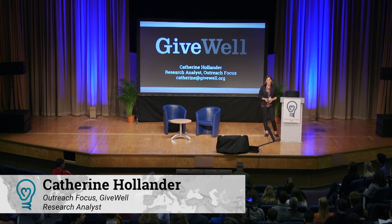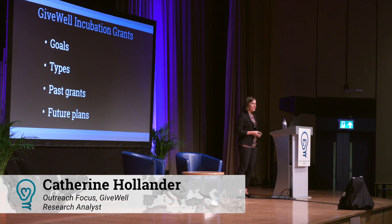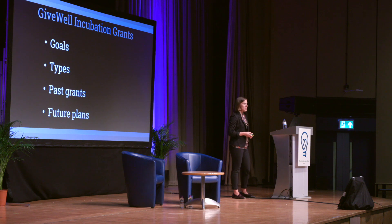Today I'm going to talk about a newer part of GiveWell's work that we're very excited about: our GiveWell Incubation Grants program. I'm going to talk about some of the goals we have for this program, some of the different types of incubation grants we've made, some past grants that are good examples of the type of work we're hoping to do, and finally put this program in the context of how GiveWell is evolving and some of our future plans.